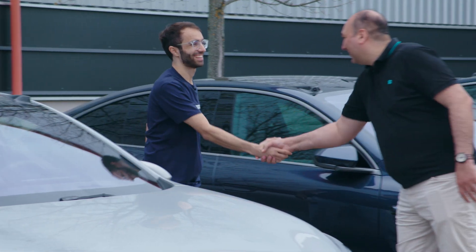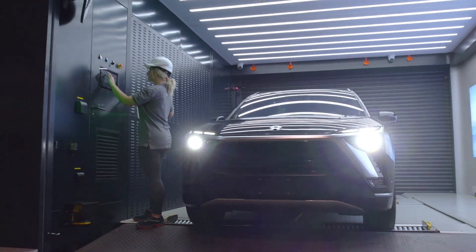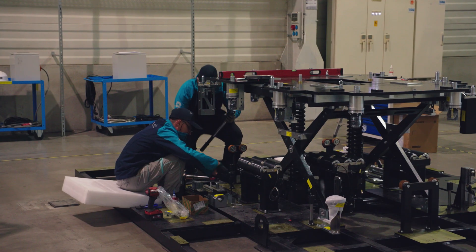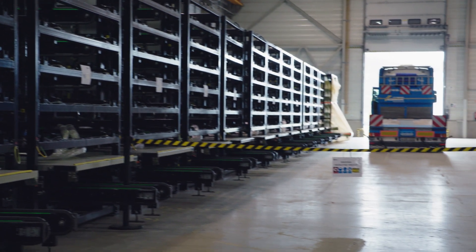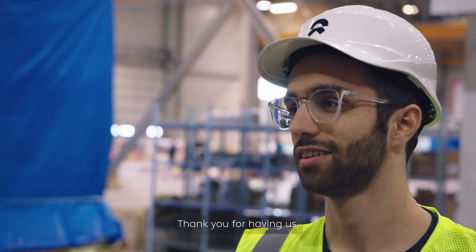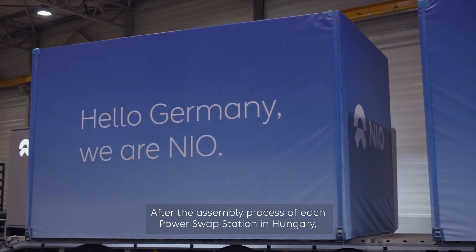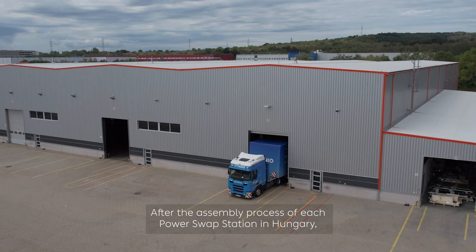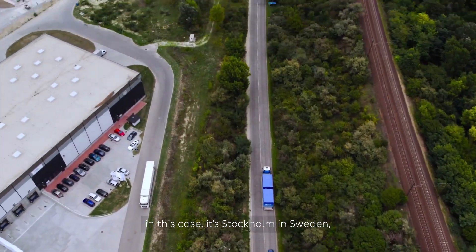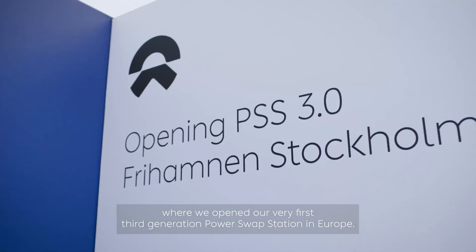Now everything is ready to be shipped to the countries. Thank you for having us. After the assembling process of each power swap station in Hungary, the trucks drive thousands of kilometers to the final destination. In this case, it's Stockholm in Sweden, where we opened our very first third generation power swap station in Europe.